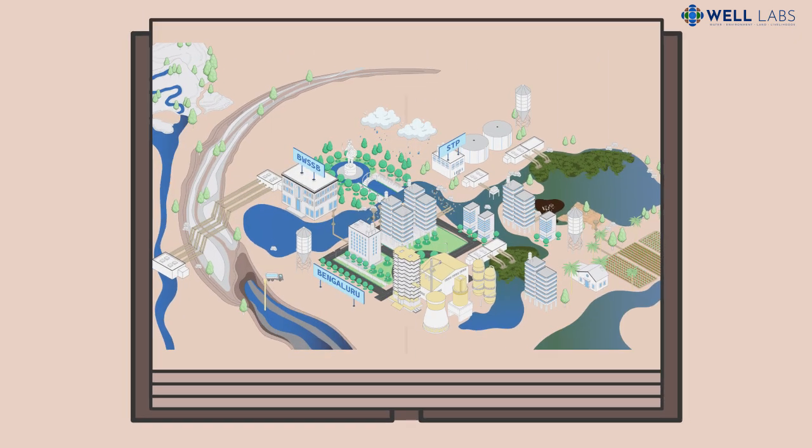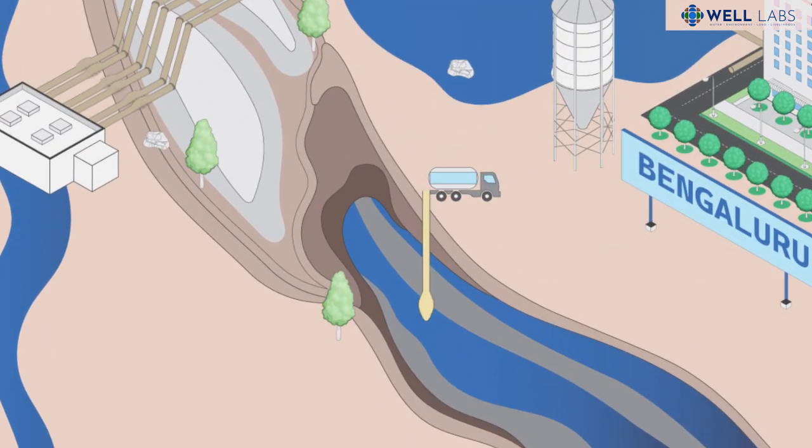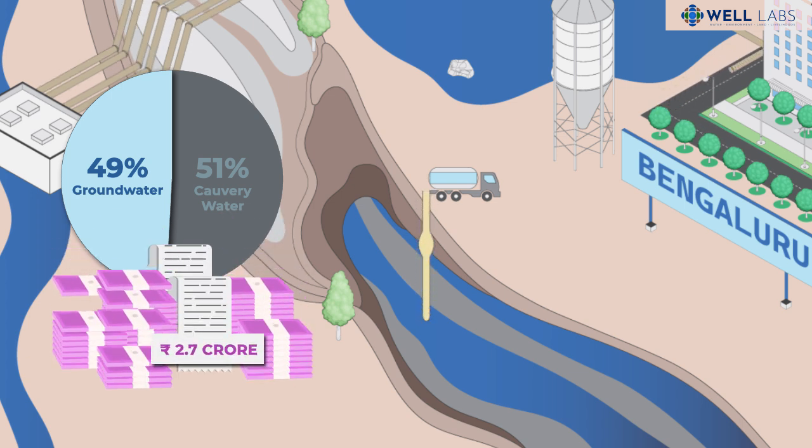So let's dig deeper into Bengaluru's water balance. Along with water from the Kaveri River, the city relies heavily on groundwater. It amounts to 49% of the fresh water supply and costs 2.7 crore rupees a day to pump out from the ground.